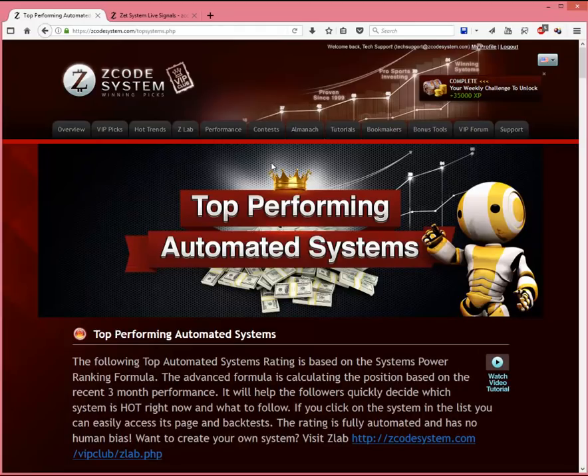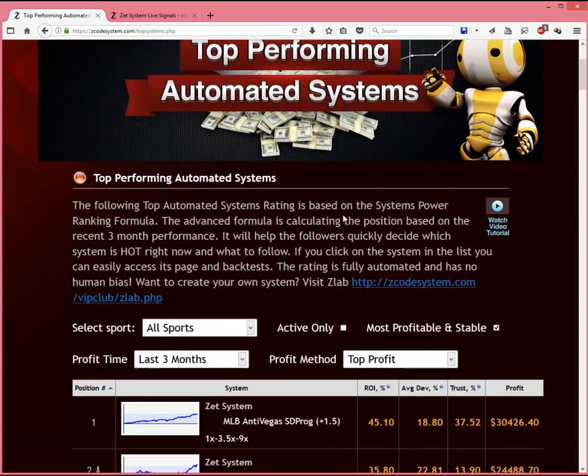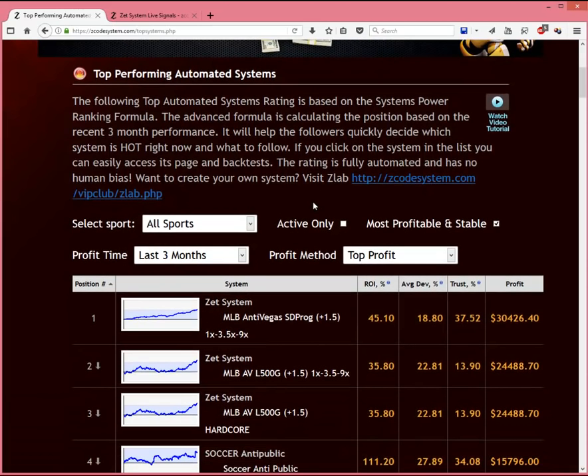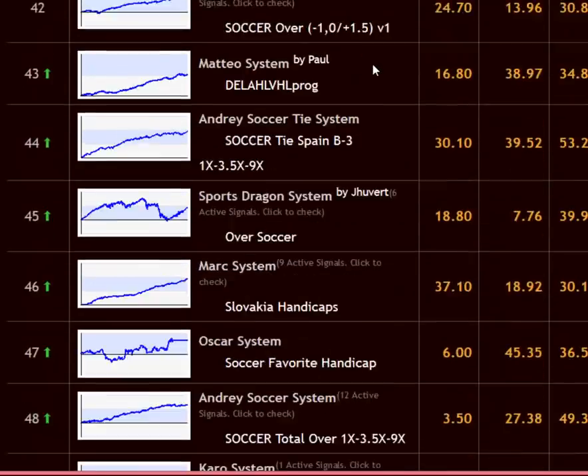Now if you've been wondering which automated system is performing better, which ones to follow — with over 200 plus automated systems, it's easy to get overwhelmed fast. That's why we created this automated system ratings list that we call Top Systems. The following Top Automated Systems Rating is based on the Systems Power Ranking Formula, which is an advanced formula that calculates a system's position based on its recent three month performance. This will help followers to quickly decide which system and trends are hot right now and which to follow. Here you see a complete list of all the top automated systems available to you, sorted according to its profitability or performance.